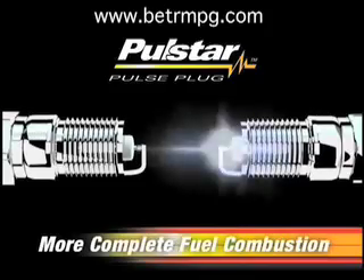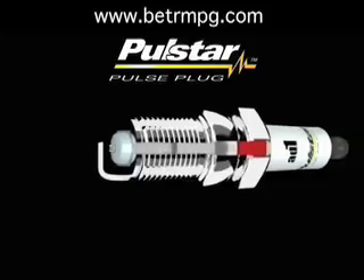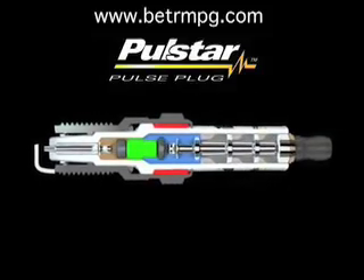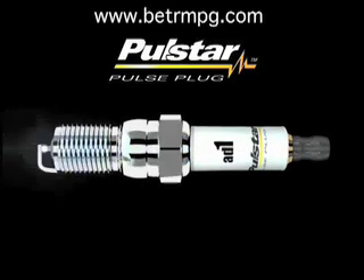PulseStar ignites the fuel more completely and more precisely than spark plugs, resulting in overall gains in horsepower, torque, and fuel economy. The secret to the PulseStar difference is that unlike spark plugs, PulseStar pulse plugs contain an integral pulse circuit that stores incoming electrical energy from the ignition system and releases the stored energy in a powerful burst of power in 2 billionths of a second.